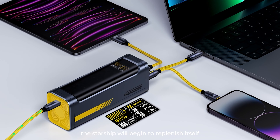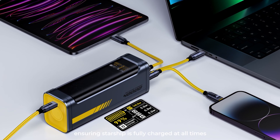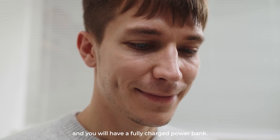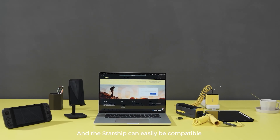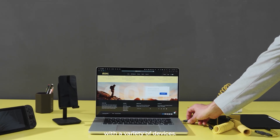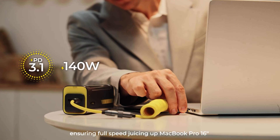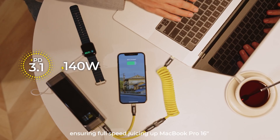With the latest bi-directional PD 3.1 fast charging standard, it can deliver up to 140 watts of power, ensuring lightning-fast charging speeds. It can charge a MacBook Pro 16 from 0 to 56% in just 30 minutes. Say goodbye to battery anxiety, and hello to uninterrupted power wherever you go.